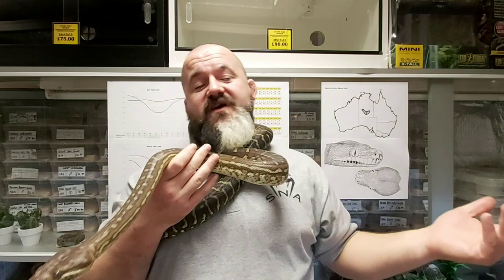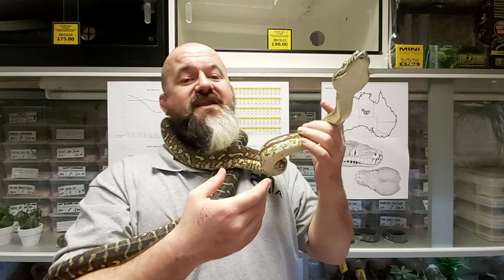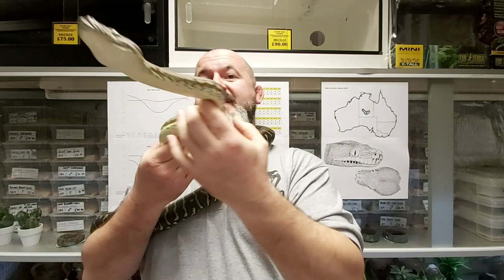First meals would be defrosted fuzzy mice, and they would quickly progress onto small mice. Carpet pythons can grow rapidly and be very, very greedy. For this reason, restraint must be exercised to avoid obesity or the dreaded pinhead — where you've got the body of an adult and the head of a yearling. This is a heavy-set snake anyway, so no need to go overboard. It will do the snake zero favours in the long run.